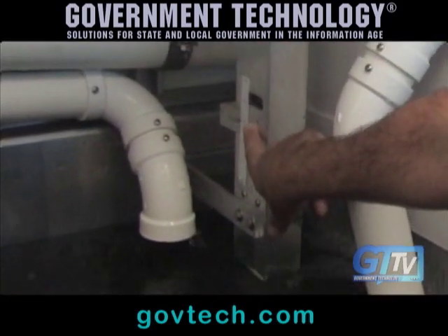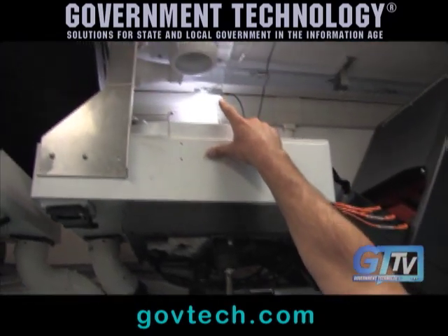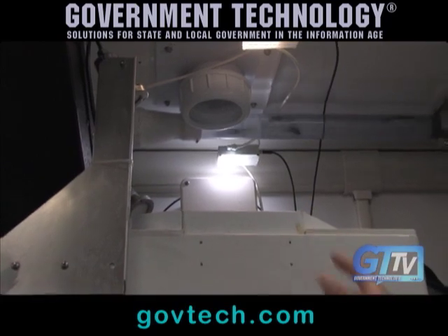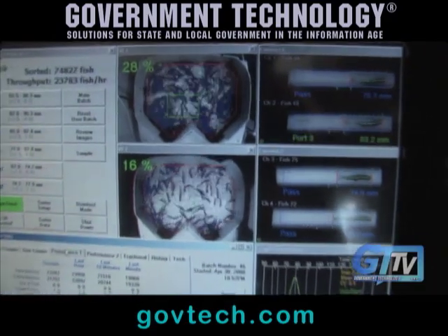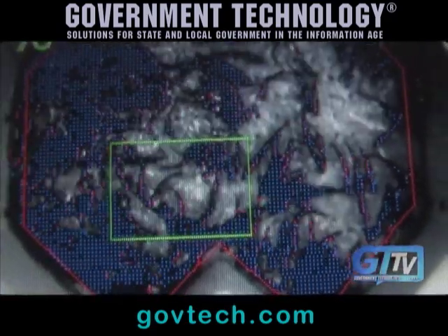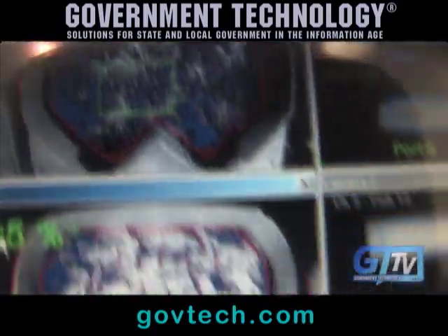You see this valve cycling to open and close. What's happening here is there's a camera looking down at each one of these white trays. Those cameras are just measuring density — the black versus the white. So this fish pump is cycling on and off based on the density to maintain a constant density of fish in there.